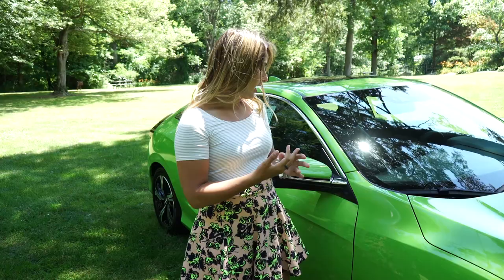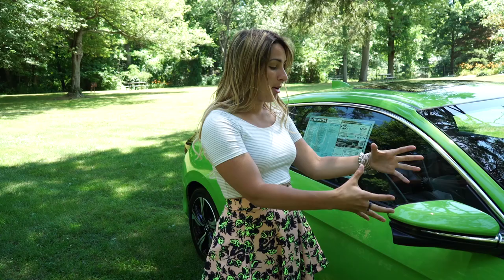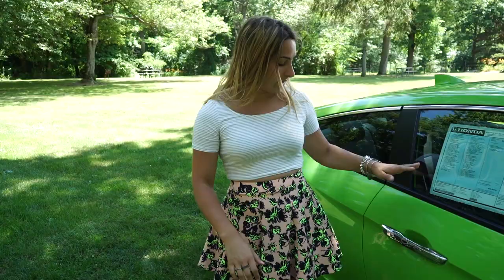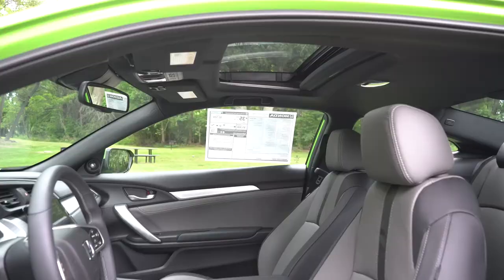Moving along the side, 17-inch alloy wheels with the glossy black inserts — my favorite. There's chrome all around the windows and on the mirrors. The mirrors are body colored, they're heated, they have turn signal indicators, and the LaneWatch, which is a camera mounted on the right-hand side that gives you a view of your blind spot. I use mine every day — I think it's invaluable. Down a little bit further, you have chrome door pulls with the smart entry system and remote engine start. Can't beat that.